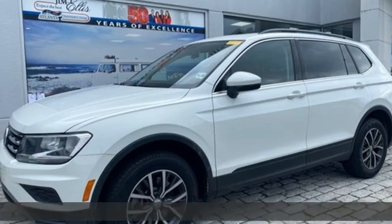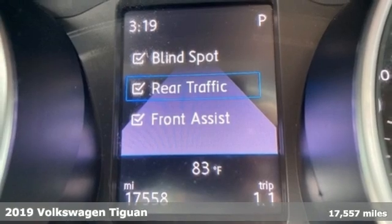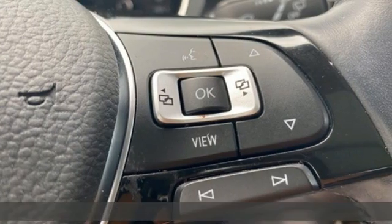It's a 2019 Volkswagen Tiguan. No matter how rugged the path is, you'll be traveling in premium comfort. It's equipped for all your driving needs and wants.